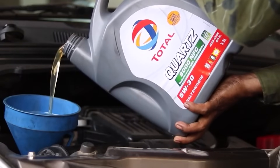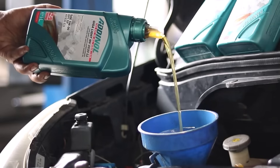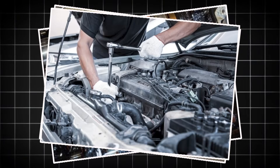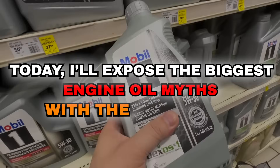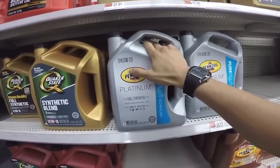Think all engine oils are the same? Think again. Using the right motor oil can give you an added 25 miles per gallon, while using the wrong one leads to overheating, sludge buildup, and even complete engine failure. So what are the right engine oils? Today I'll expose the biggest engine oil myths with the real facts. Stick around as I'll help you pick the right engine oil in the end.